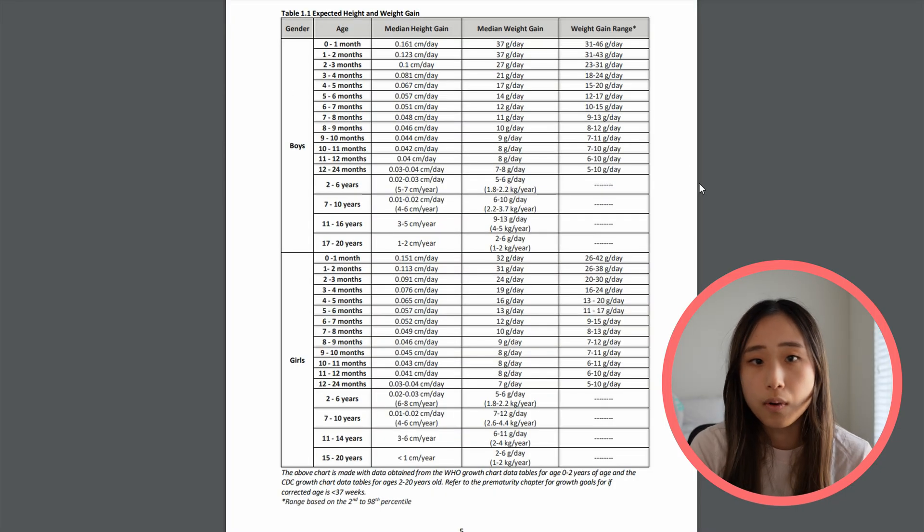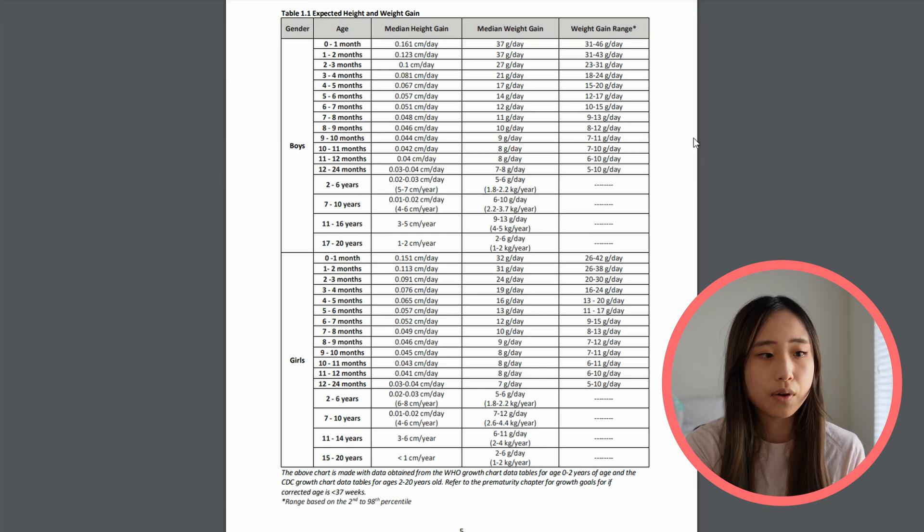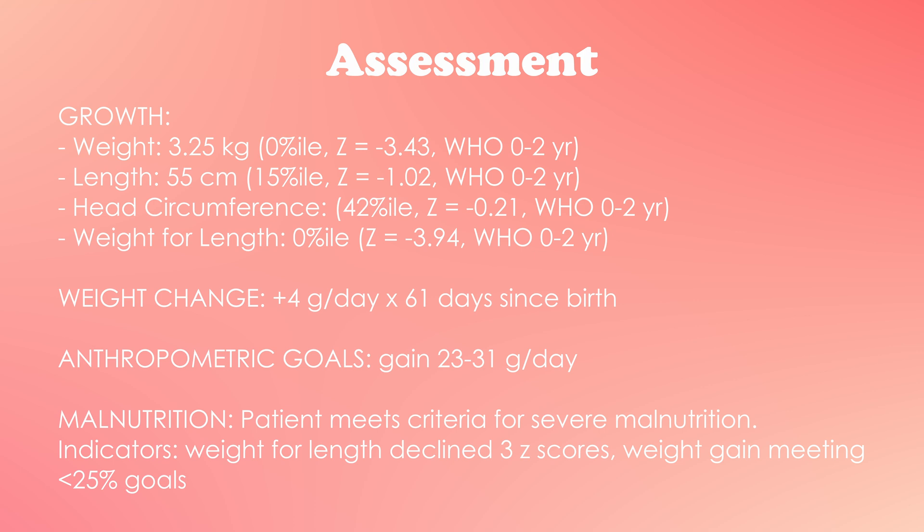Now let's compare this to weight gain goals. Using a chart extrapolated from the WHO growth curve, at her age of about two to three months we would expect weight gain of 23 to 31 grams per day. So 4 divided by 23 is less than 25%, meaning she met less than 25% of her weight gain goals. Looking at weight-for-length, her z-score went from negative 0.56 to negative 3.94 — she crossed three z-scores. Based on both criteria, she meets the definition of severe malnutrition.